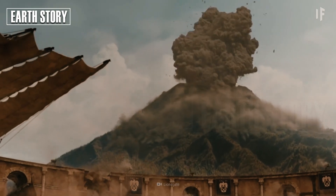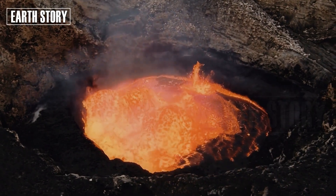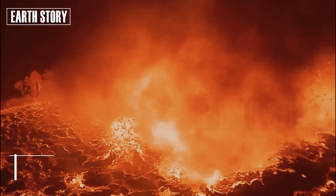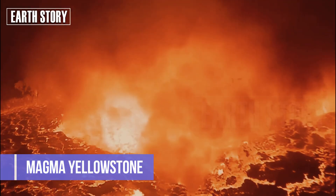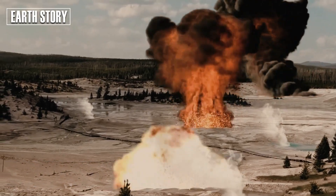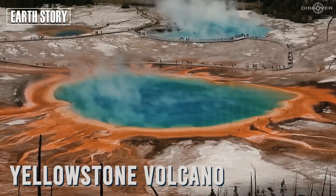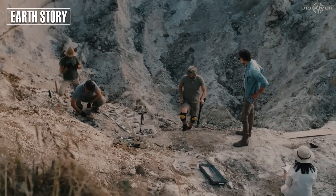David Pyle, a volcanologist at the University of Oxford, explains: "It's the combination of the magma's high viscosity and gas content that makes supervolcanoes so explosive. When they erupt, they're like popping a bottle of champagne on a planetary scale."